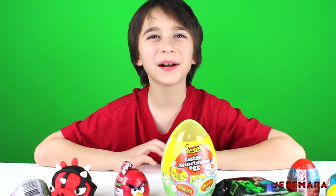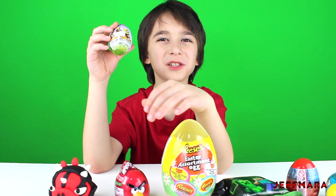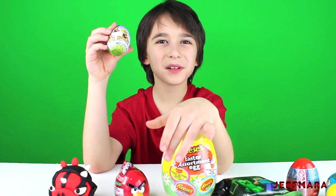Hi YouTube, we got a really cool surprise opening for you today. First I'm going to open this Waddles milk chocolate egg.